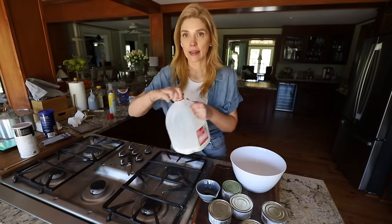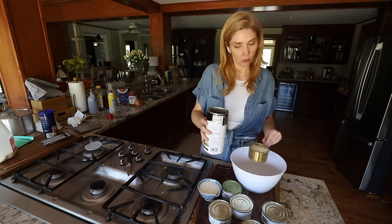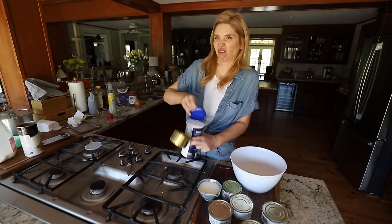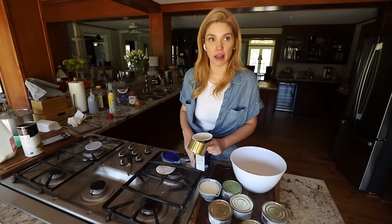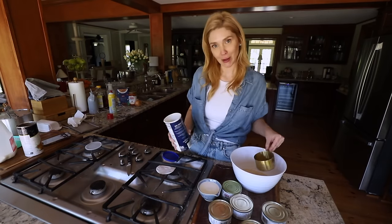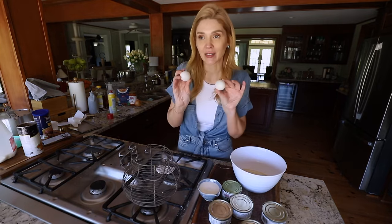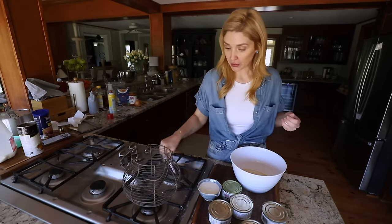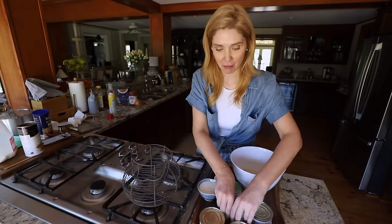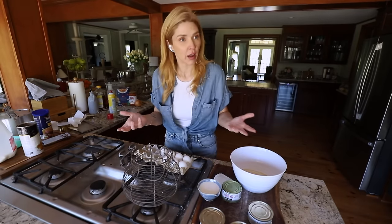We're also gonna need half a cup of milk, two cups of bread crumbs - one cup panko, one cup regular. We could make our own bread crumbs but we ain't gonna deal with it. We're gonna need four large eggs, but these freeloading chickens have only given us two so we're gonna have to get two from the refrigerator. Freeloading chickens - can't believe they make me buy eggs sometimes.